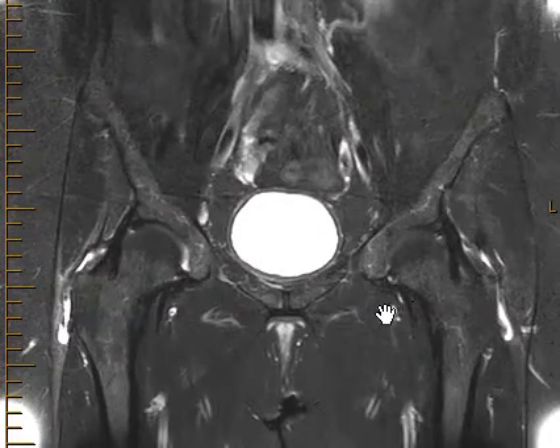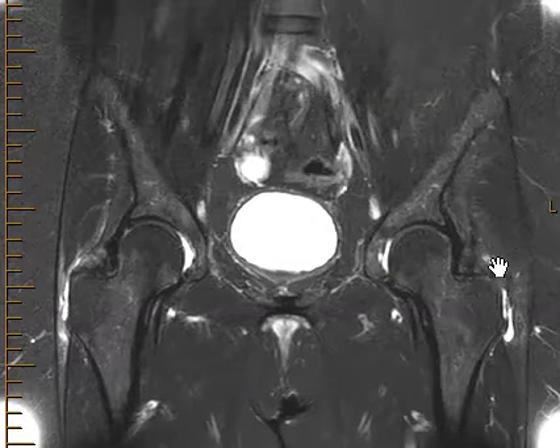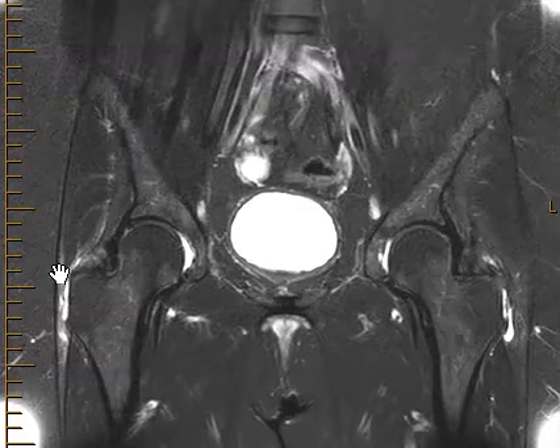This is a fairly common cause of bilateral hip pain — sometimes it's unilateral, sometimes bilateral like in this patient. It's called acute trochanteric bursitis, which is inflammation of the bursa, a potential space overlying the greater trochanters.